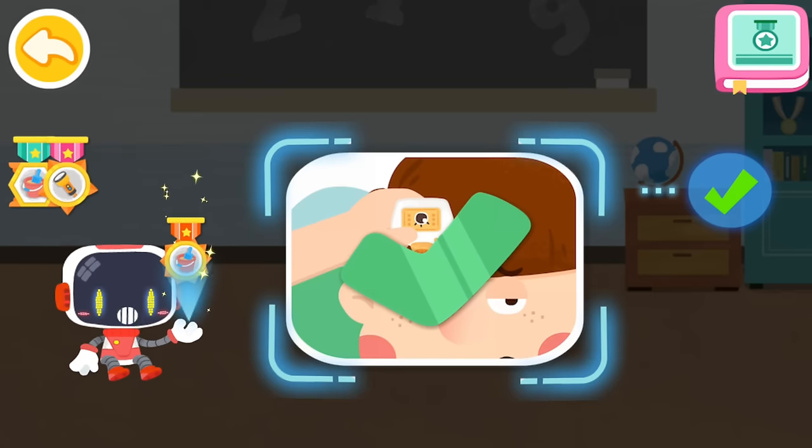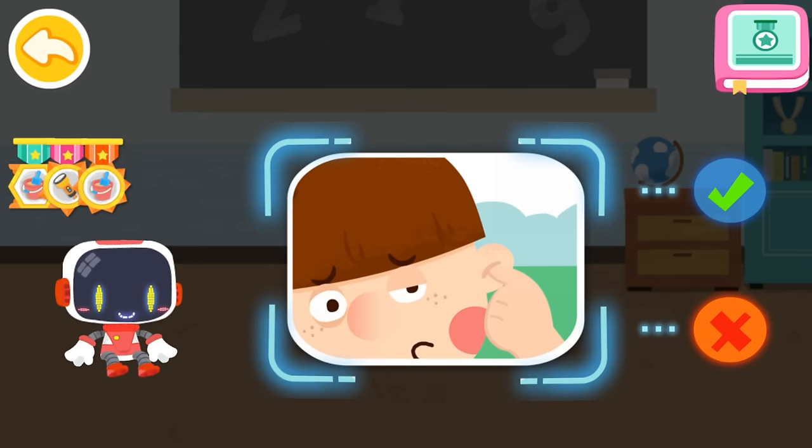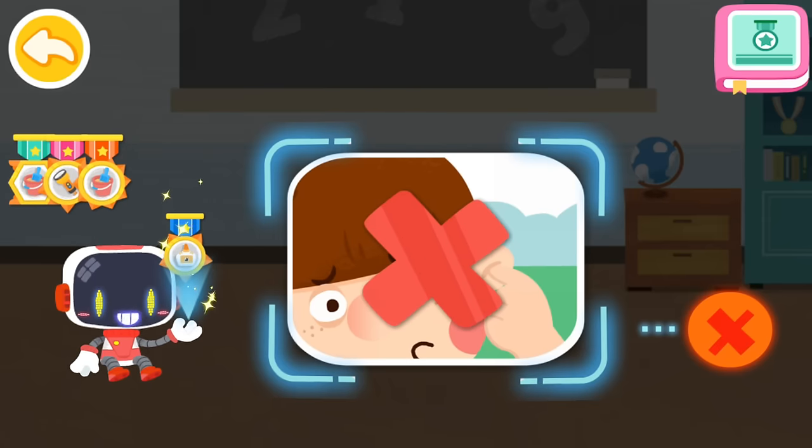Is it right or wrong to pick your ear with your hands if feeling uncomfortable? That's not correct. You're great. Congratulations on winning a badge.